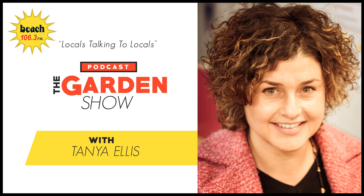Beach FM, locals talking to locals. It's that time of the day, time to catch up with Hannah Swartz, Kapiti Coast District Council's Green Gardener.